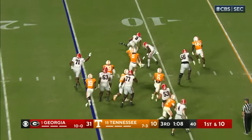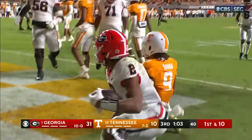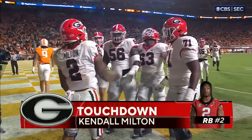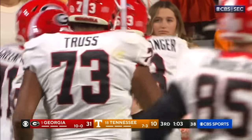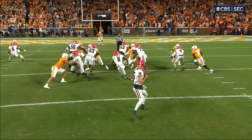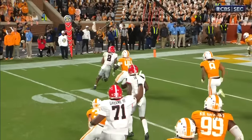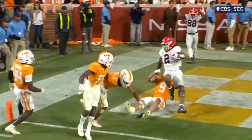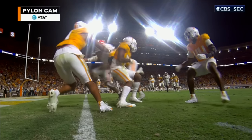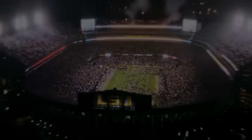Kendall Milton cuts it outside, a stiff arm, and a Georgia touchdown. Kendall Milton from 15 yards out. Good job on the left side — watch when Milton gets out there. Dominic Lovett, number six, stock block. You can see him to the top, just enough to spring Kendall Milton. And from the AT&T Pylon Cam, Kendall Milton back.